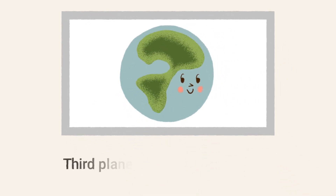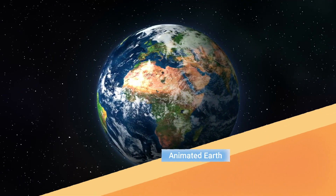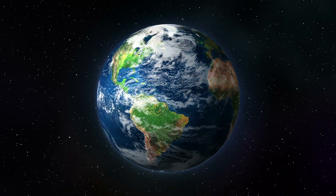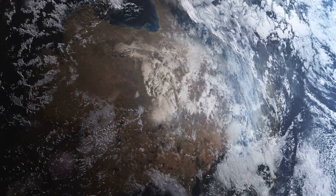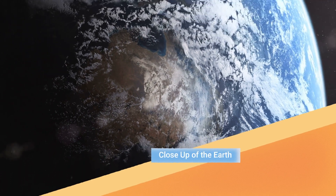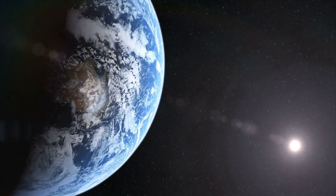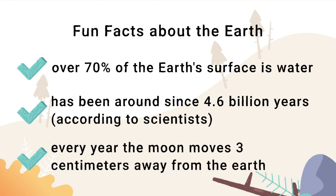The third planet is our Earth. This is an animated Earth, and a close-up of our Earth. Over 70% of Earth's surface is covered with water, and according to scientists, it has been around for 4.6 billion years.